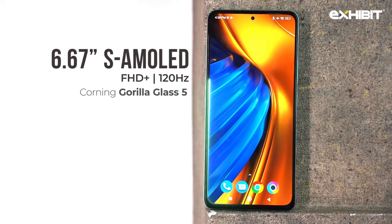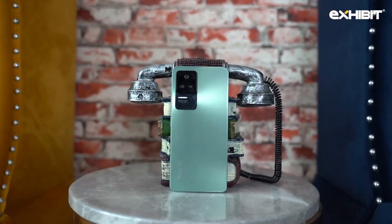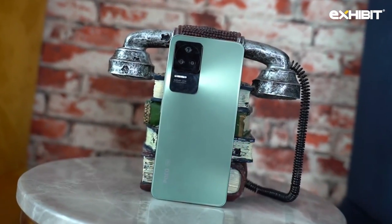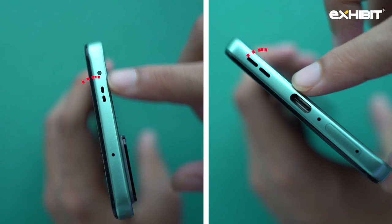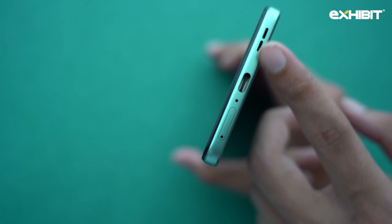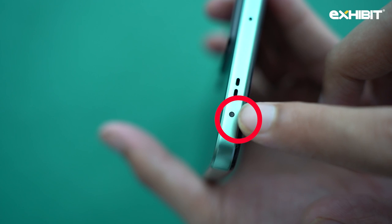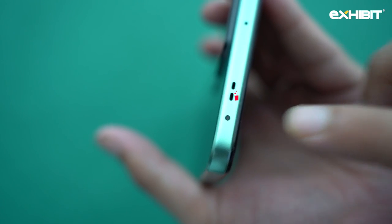On the front you get a 120 Hz Super AMOLED display with Corning Gorilla Glass 5 protection. POCO F4 has a glass back, and for the ports and buttons you have speakers on both ends, a Type-C charging port, SIM card tray, and no headphone jack. Also interestingly, you get an IR blaster which works as a universal remote.